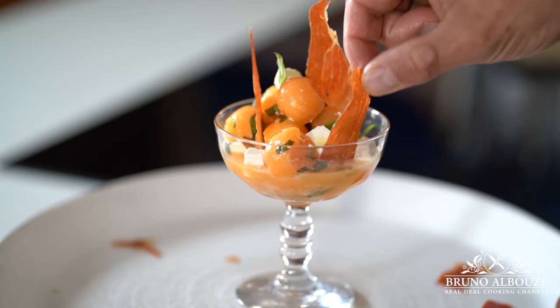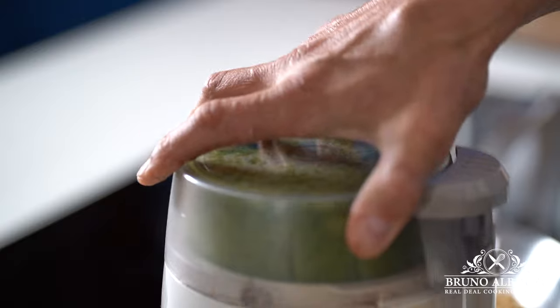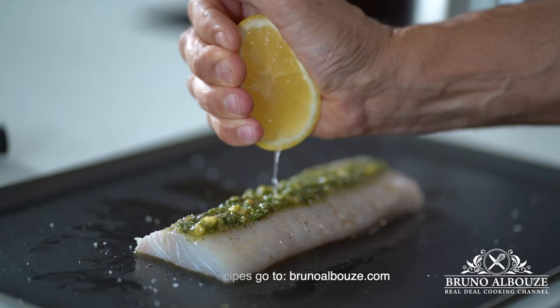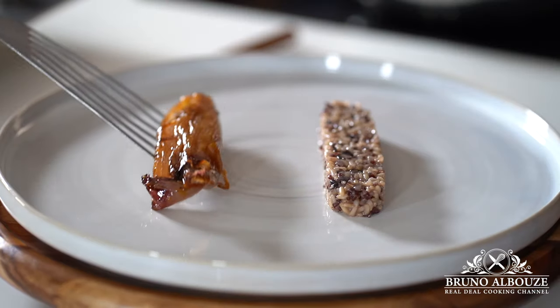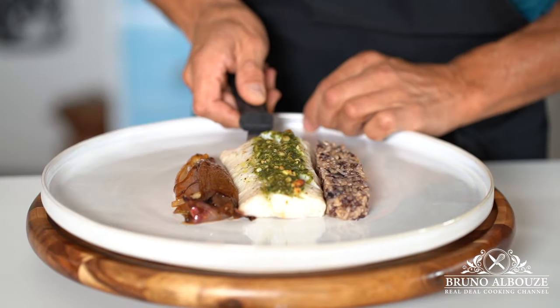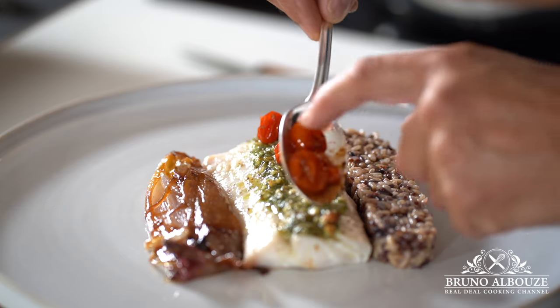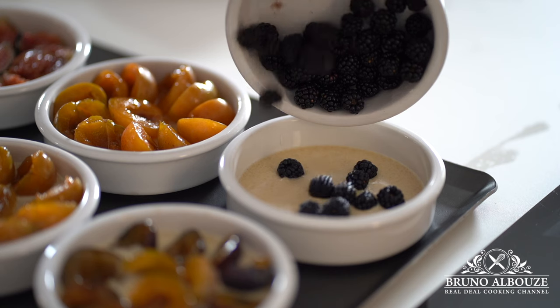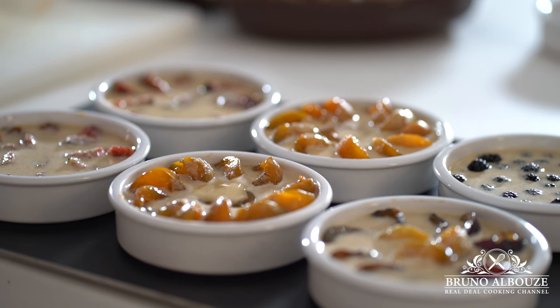Next we move on to the main course, where I will share with you one of my favorite recipes. Picture this: a pesto-baked haddock fillet paired with melt-in-your-mouth roasted Red of Florence onion with cherry tomatoes and wild rice. We conclude the meal with a show-stopping, easy-to-make clafoutis dessert.